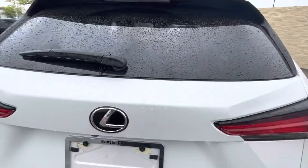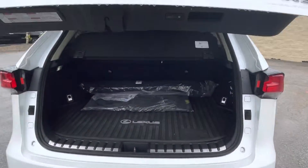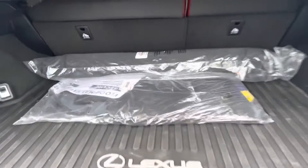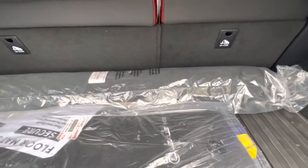And then the back — it's got the all-weather floor mats in it. The previous owner did not open their carpet mats, so you're going to get all of the brand new carpet mats still in the packaging, as well as the carpet cargo mat too.